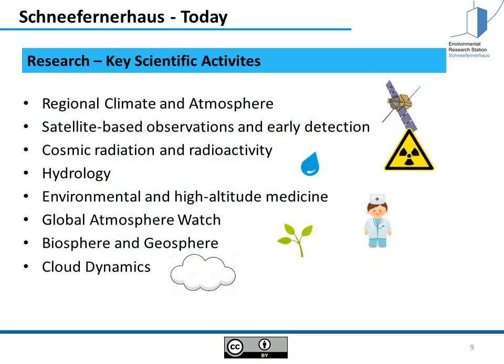Here you see the key scientific activities: regional climate and atmosphere, satellite-based observations and early detection, cosmic radiation and radioactivity, hydrology, environmental and high altitude medicine, global atmosphere watch, biosphere and geosphere, and cloud dynamics. But all other kinds of research are also welcome here.